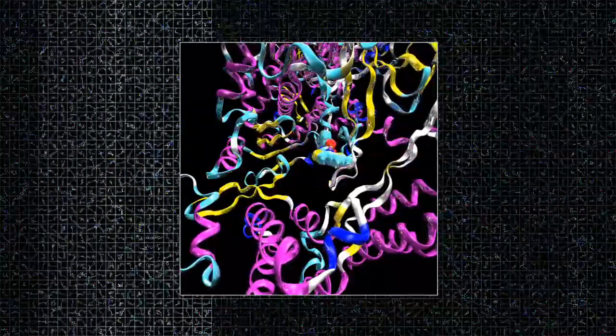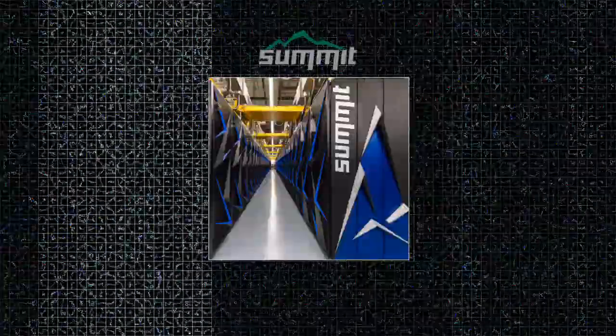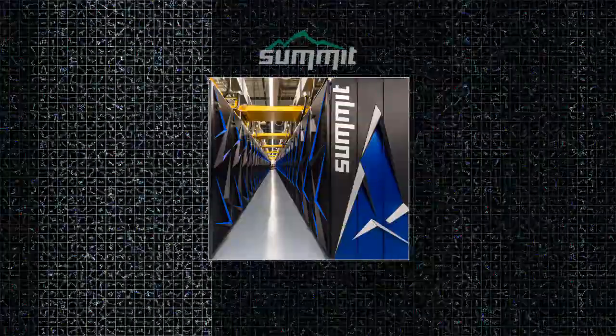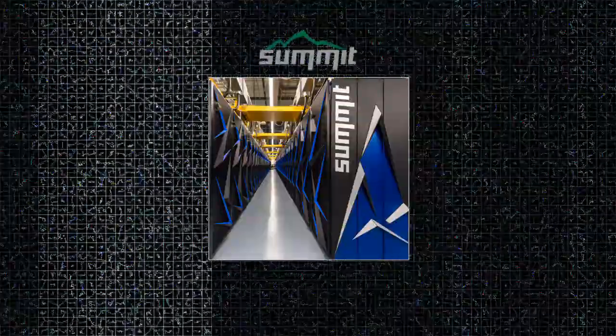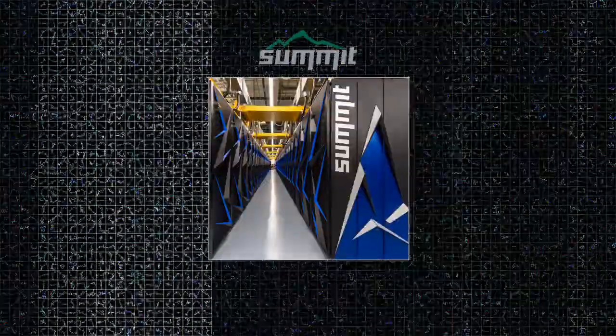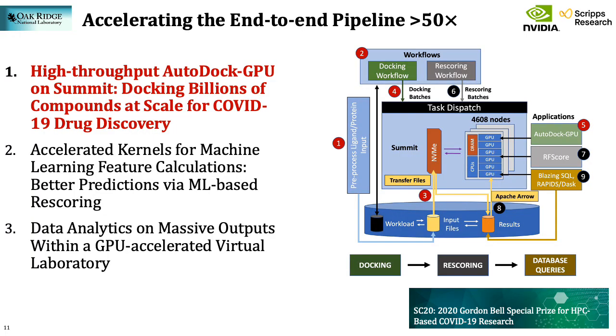By using the 27,000 V100 GPUs available on Summit, we are able to sustain a ligand screening rate of over 19,000 ligands per second, which was needed to finish docking the full 1.3 billion compound set in under 24 hours. Now we'll tell you how each of the three components of our virtual lab were optimized. We start with the massive docking calculation of the 1.3 billion compound Enamine REAL dataset — we sometimes call this a giga-docking.